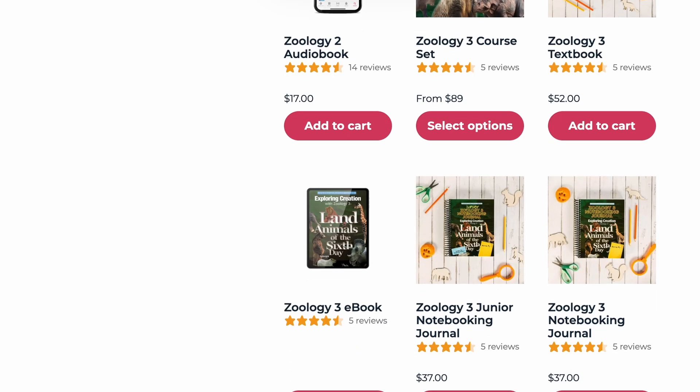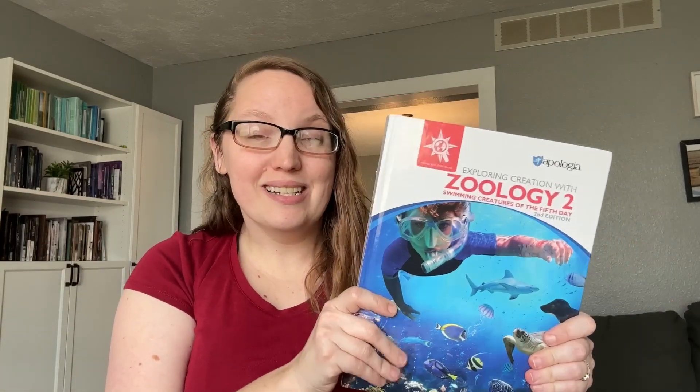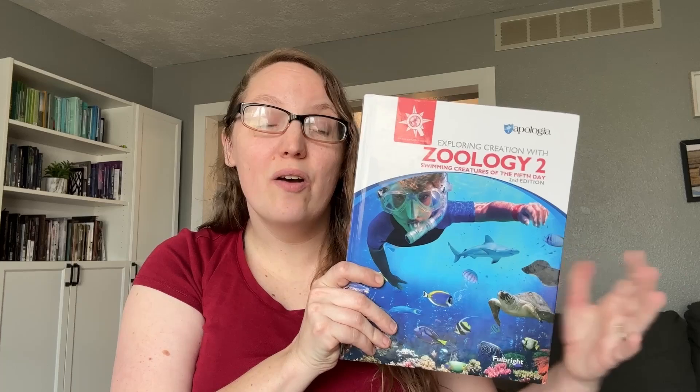You might be wondering if the books have to be done in order since they're numbered one, two, and three. There are lots of benefits to doing them in order because they do kind of build on one another. However, there is a decent amount of review. For instance, when they mention animal classification — something covered extensively in Zoology 1 — they also refresh your memory here. We actually did book three last year, book two this year, and next year we'll be doing book one. We're a little backwards, but it is an awesome series I highly recommend regardless of what order you do them.